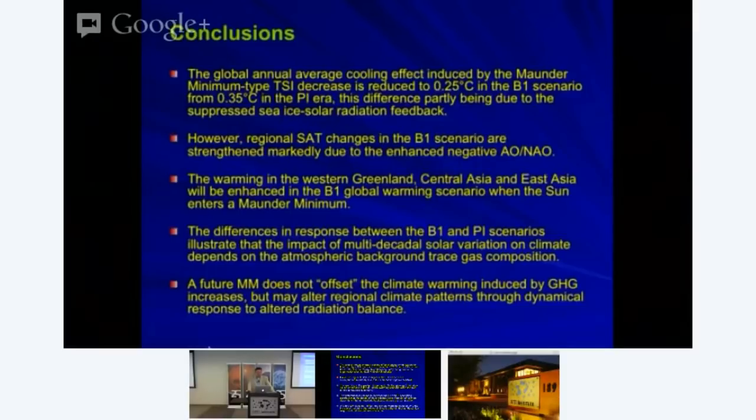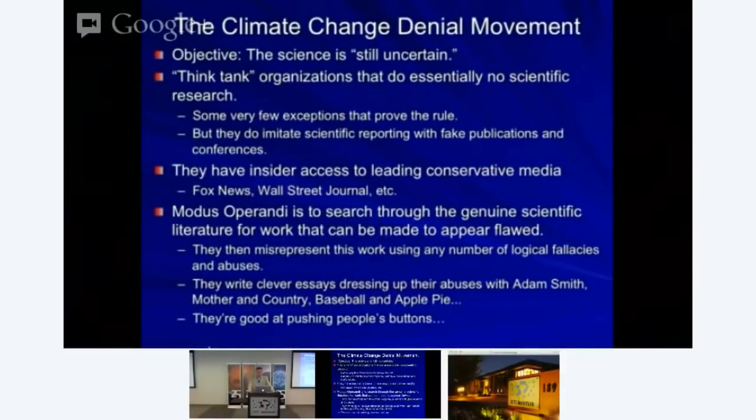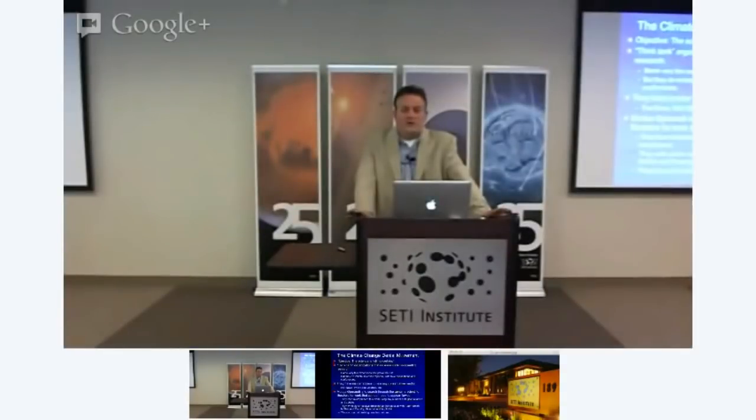If the sun goes dim like it did back in the 17th century, it's not going to get us out of the global warming issue. This whole climate change denial movement—you can summarize it in one viewgraph. Their objective is to basically convince the public that the science is still uncertain. It's a very low bar in terms of rhetoric—they just want people to believe that the science hasn't figured it out yet, so just don't worry about it. And if nobody worries about it, nothing will ever get done.